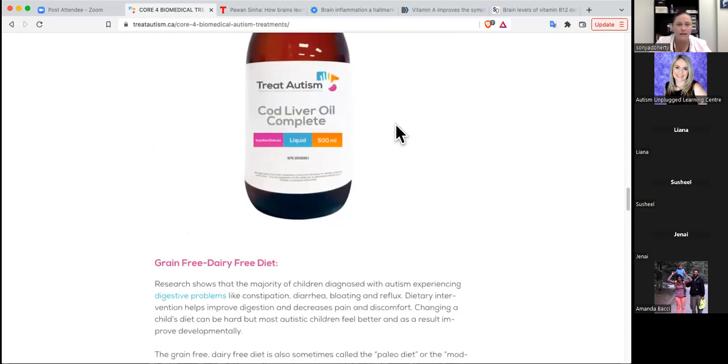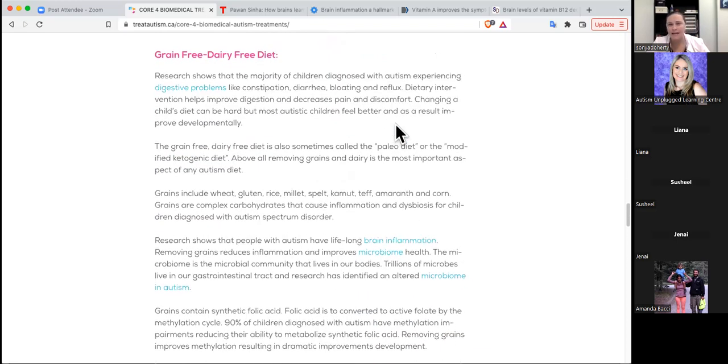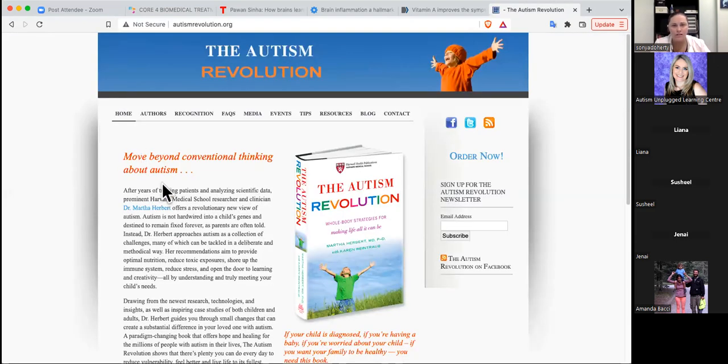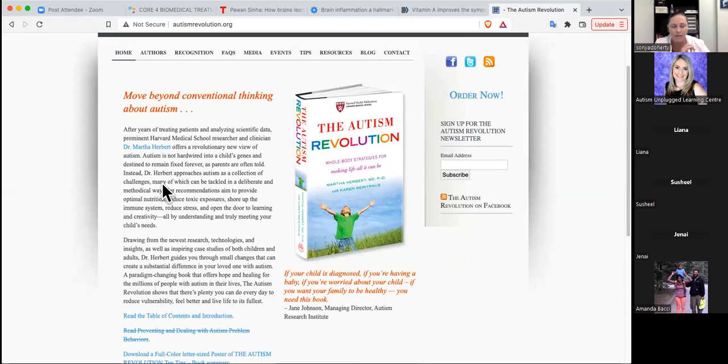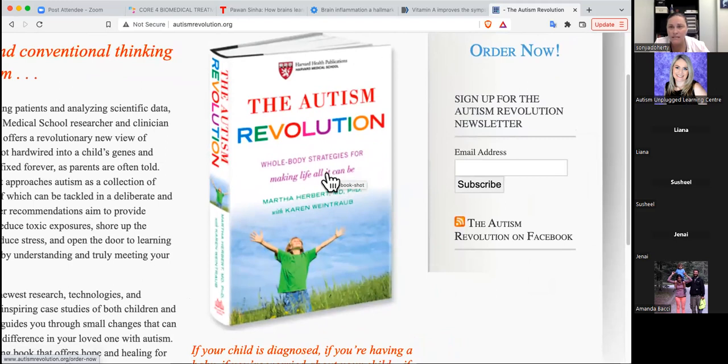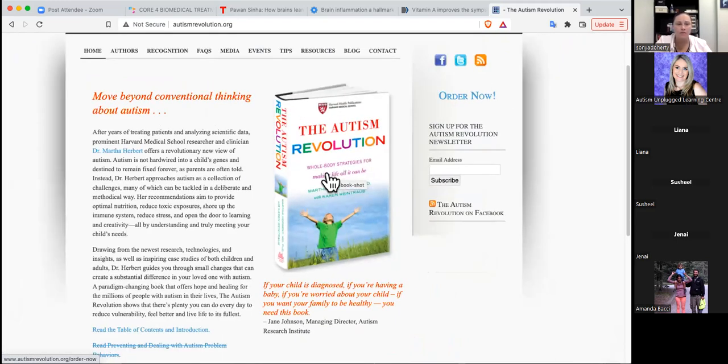The diet - I get it, it's hard. But the difference that people see is incredible. There's a world-renowned pediatric neurologist, one of the most highly thought-of researchers in autism in the entire world. Her whole book is about the grain-free dairy-free diet. This is all about improving our kids' lives - reducing their pain, helping their sensory system, improving communication, learning skills, and their ability to socialize and make friends.